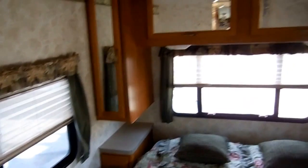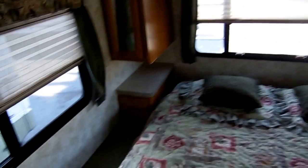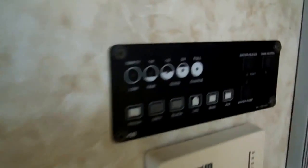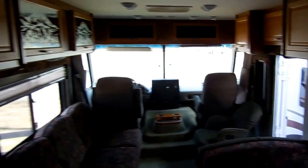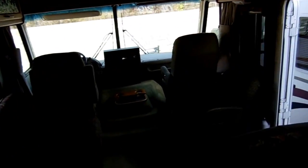The back bedroom has a queen island bed with lots of overhead storage and mini closets. There's a nightstand, and the queen bed lifts up for additional storage underneath. You can put a TV in here if you want. There's your monitor panel with the thermostat for heat and air, the ducted DSI furnace, and DSI water heater. It's got all the right amenities, and this is a great bargain.